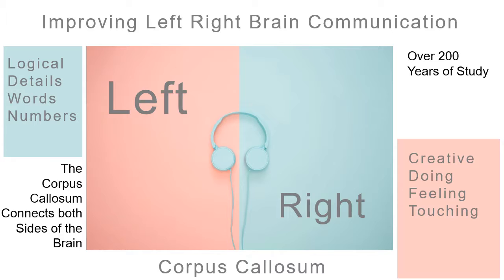They've been studying this for over 200 years. And once you can get into different states, you can improve that left-right brain communication and improve the different state that you're in.